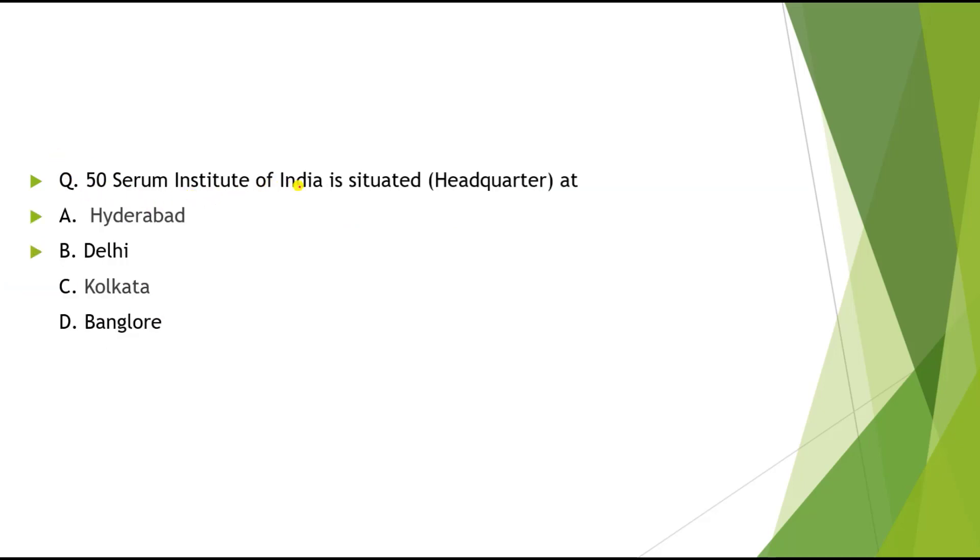Question 50: Serum Institute of India is situated at which city? Options: A) Hyderabad, B) Delhi, C) Kolkata, D) Bangalore. The correct answer is Hyderabad. These questions are all very important for competitive examinations. If you found this lecture useful, please share it with other students. Jai Bharat!